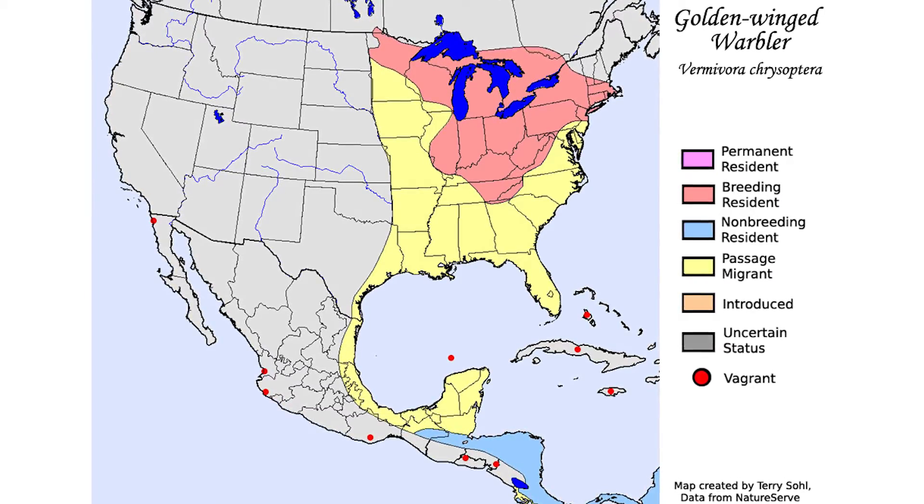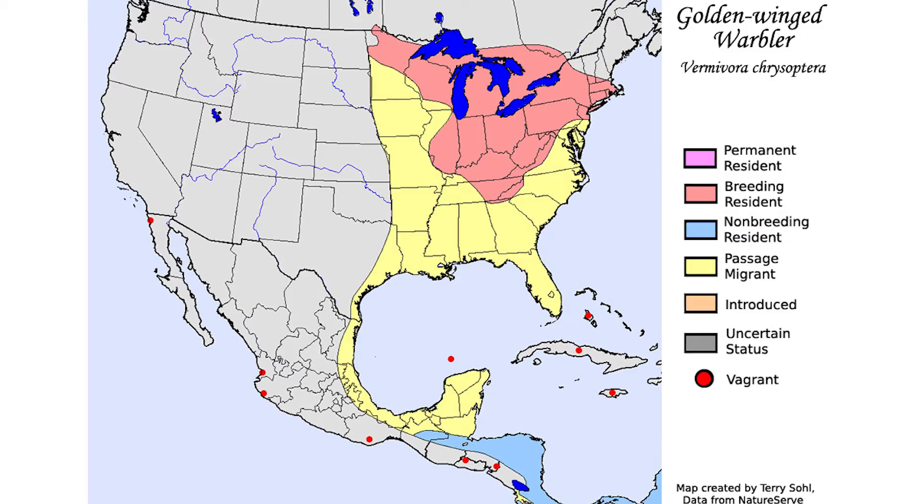We're able to mark small birds and start to link these populations so that we can say this population is declining and this one's not. But we can't find any good reason here in North America why that is. So where are they going and what's different down there that could be contributing to this?